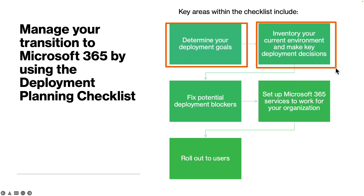Step two is to do an inventory of your current environment and make key deployment decisions. These include inventorying your current environment, collecting the number of user accounts — which includes sign-in names and email addresses — and collecting the name and size of mailboxes, including shared mailboxes, conference rooms, and so on.